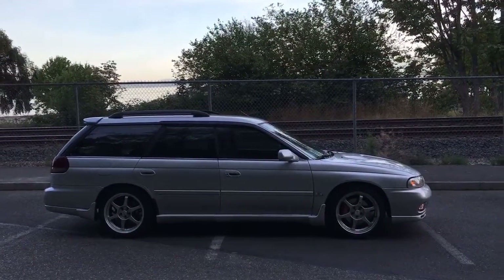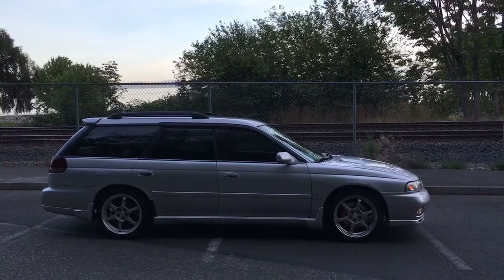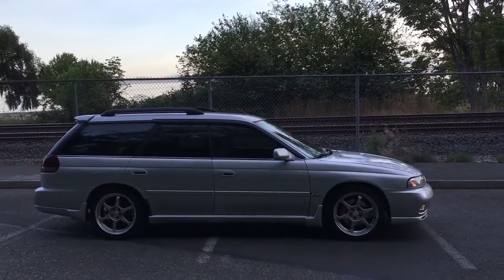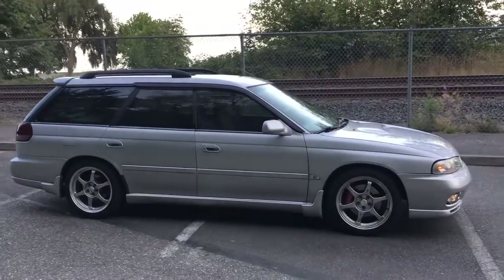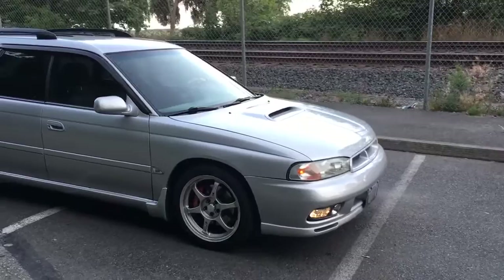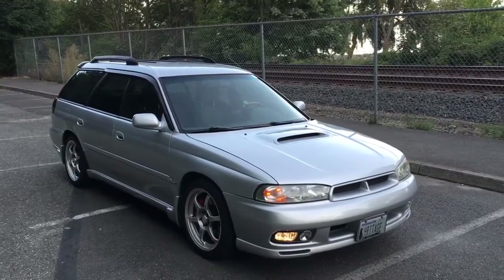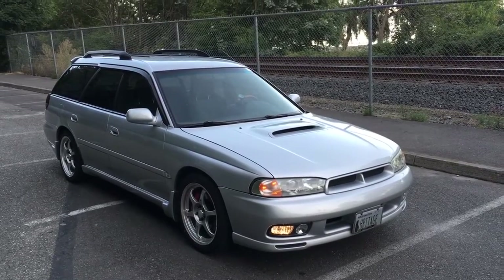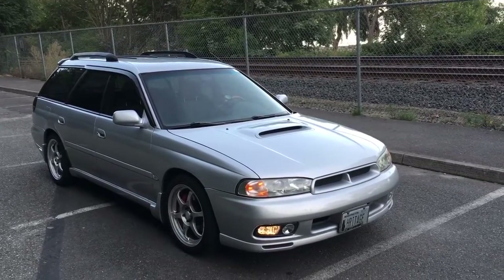Hey everyone, my name is Toby and this is my 1995 Subaru Legacy L wagon. The car was bought new in June of 1995 by my dad and it's actually been in the family ever since. The car has lived most of its life in the Pacific Northwest, although it did take a short stint in New York in Ithaca for a couple of years under my sister's possession. My mom drove it up until about 2004, I drove it for a couple years, my sister had it for a few years, and then my youngest brother had it for a couple years as well.